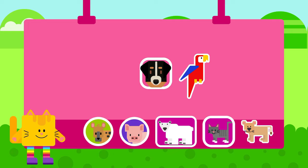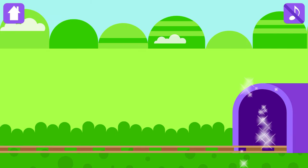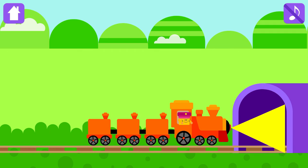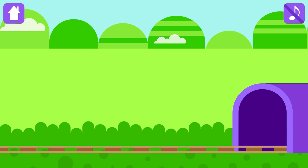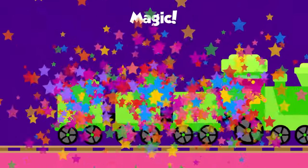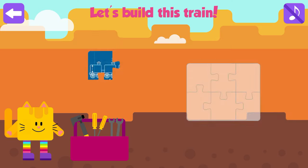Congratulations! Choose a magic sticker. Magic tunnel is there! Are you ready for the magic?